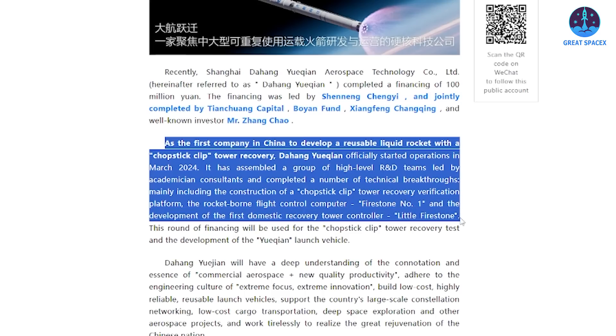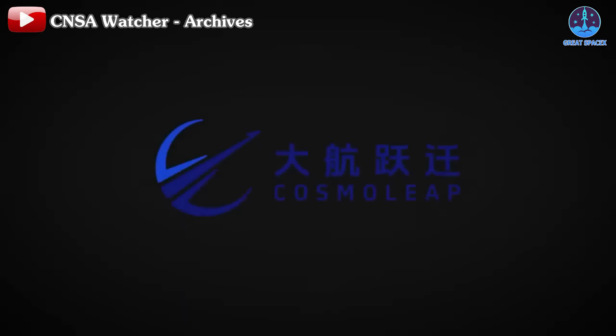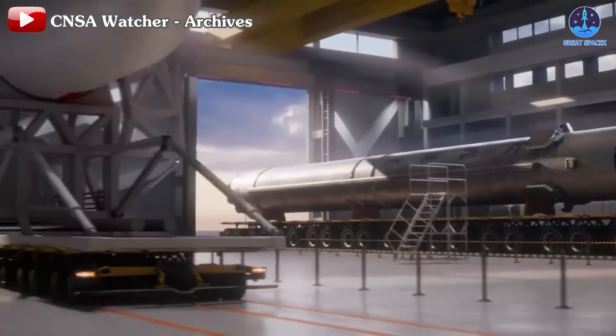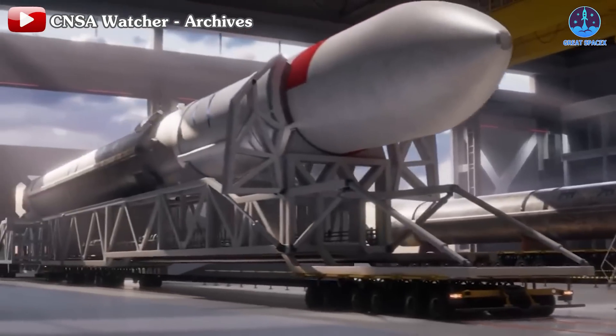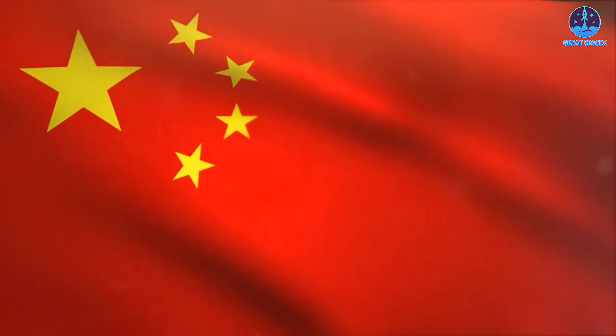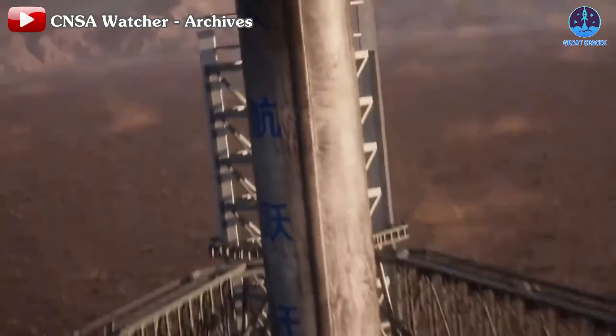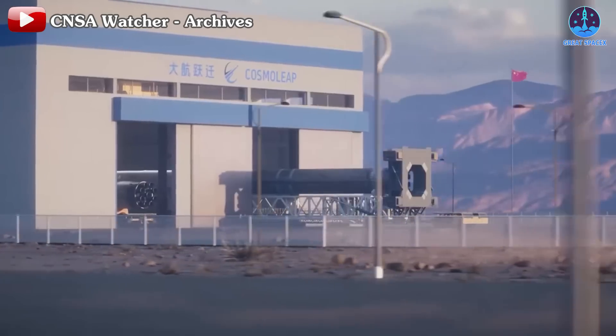Cosmoleap confirmed several critical technical developments in prior funding updates, including a chopstick clip tower recovery verification platform, a flight control computer named Firestone Number One, and China's first domestically produced tower recovery controller, Little Firestone. This rapid progress is remarkable, especially considering the company — officially known as Da Hangyue Qian — was only founded in March of this year, making this level of development in just a few months unprecedented.